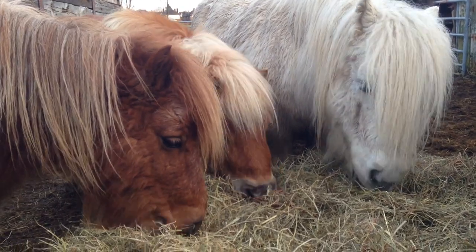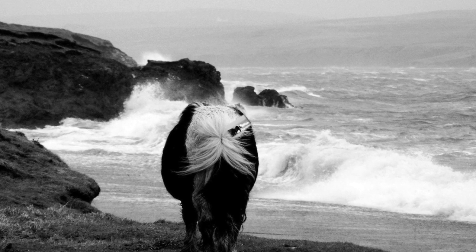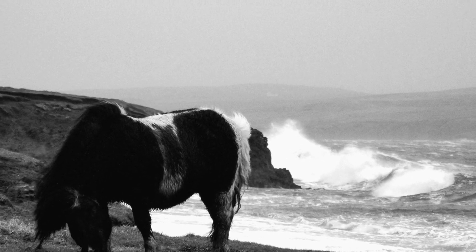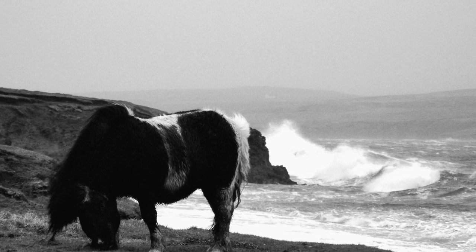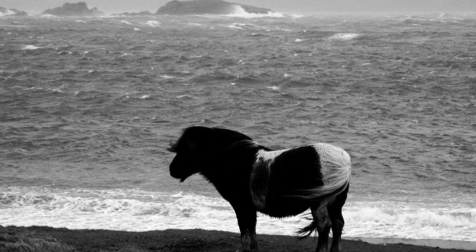During the winter on the Shetland Isles, you can see in these beautiful photos of ponies actually on the Shetlands. The ponies do very well because they're furry and their coat keeps them warm.